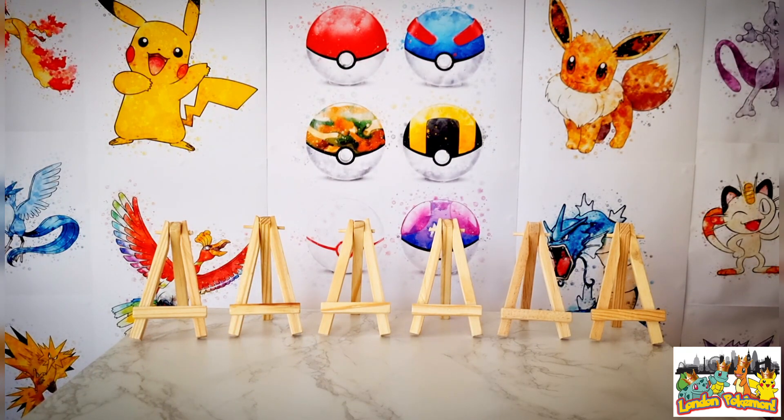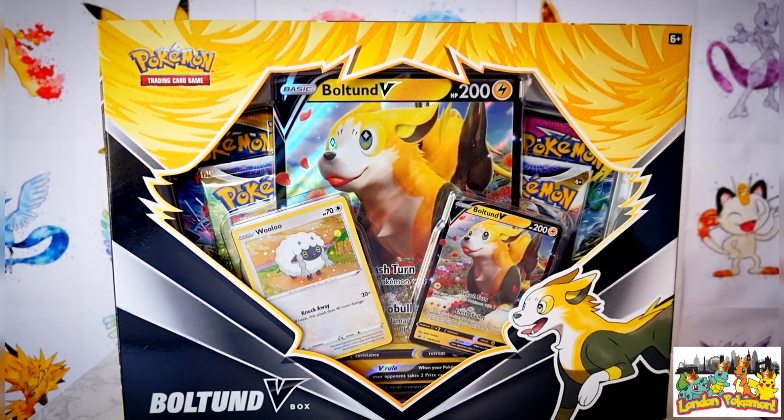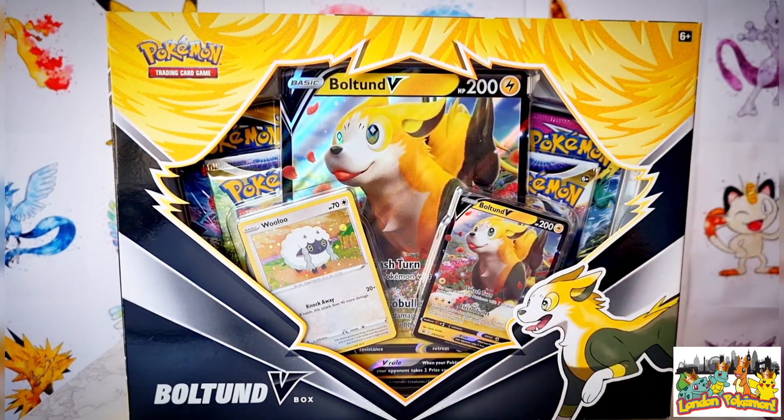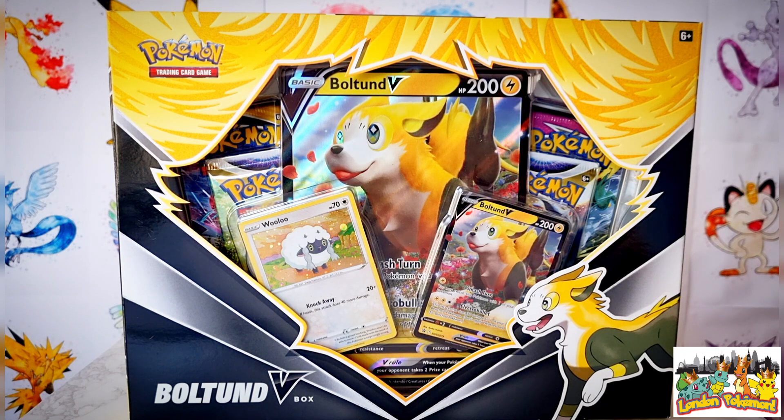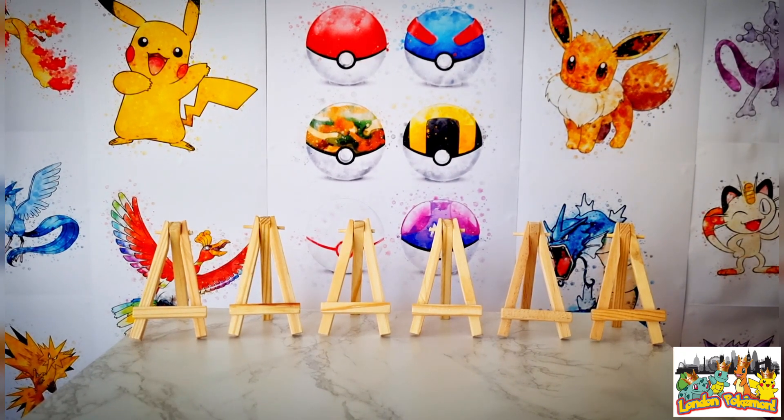Before we crack open some boosters, I must turn things to our giveaway announced in last Friday's video, with the prize being this Bolton V-Box as you can see on screen right now. All you had to do to enter was like that video, be a subscriber, and drop a comment on which set you thought won the mini pack battle. Pretty much everyone sided with Brilliant Stars due to that alt-art aluminium pull in what was a crazy video with so many amazing hits.